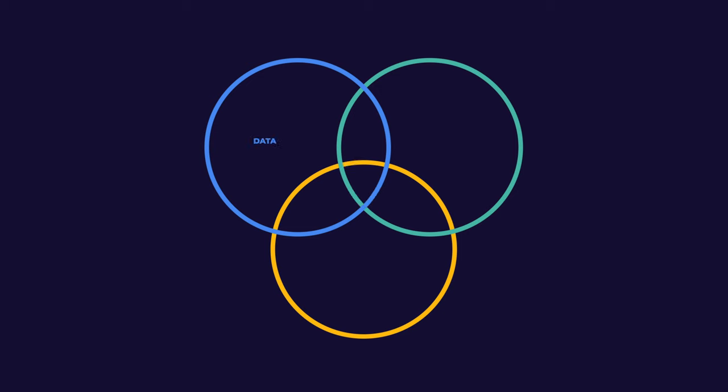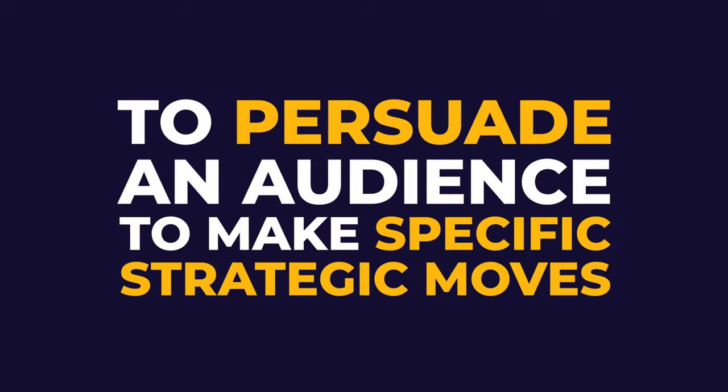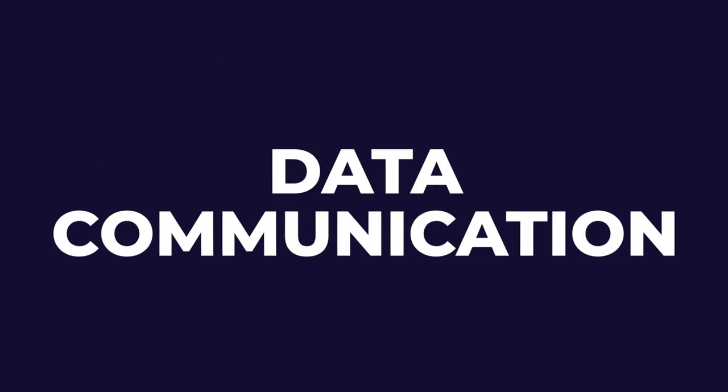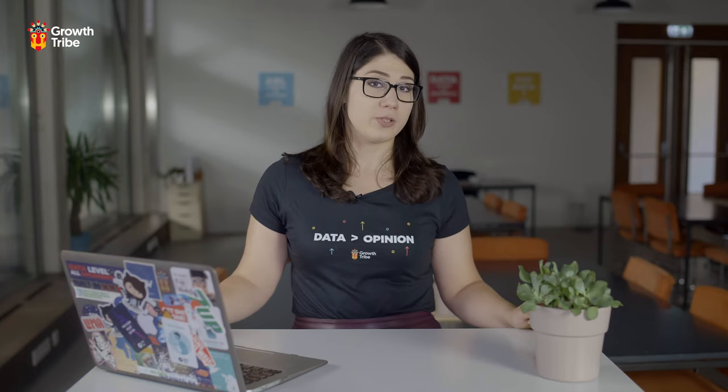They need to be able to combine data, visuals, and a great narrative to persuade an audience to make specific strategic moves. That's why data communication is so important. In this video we are going to take a look at how data scientists can communicate better with stakeholders and master the art of persuasion using data visualization and storytelling.